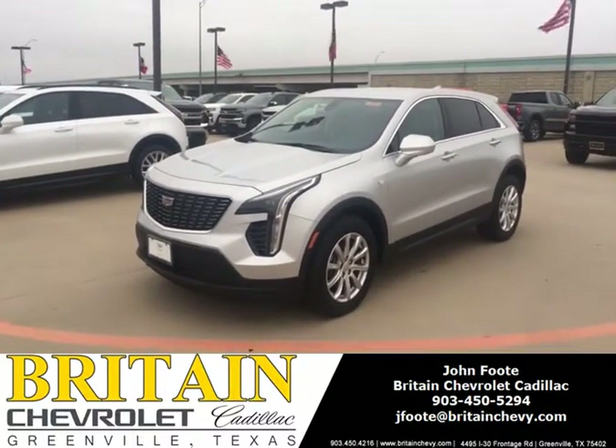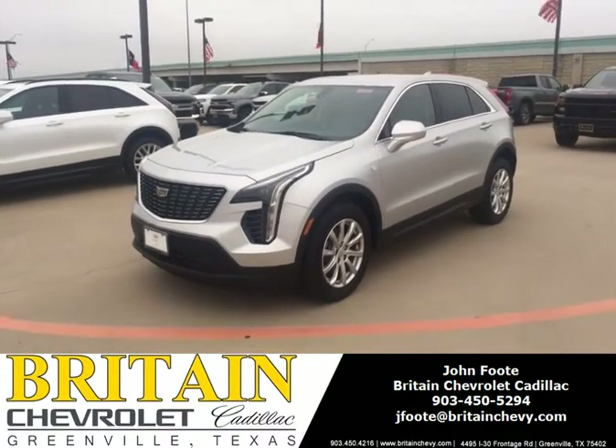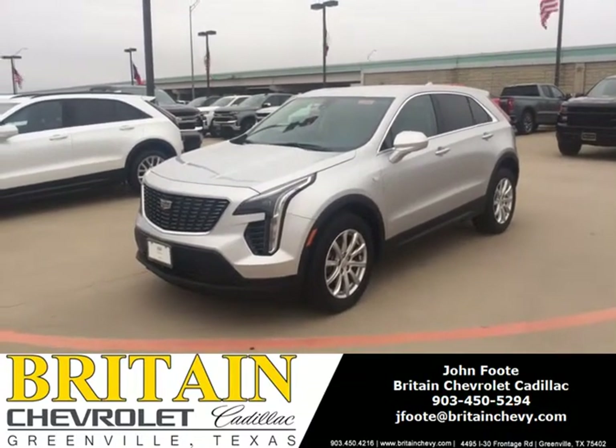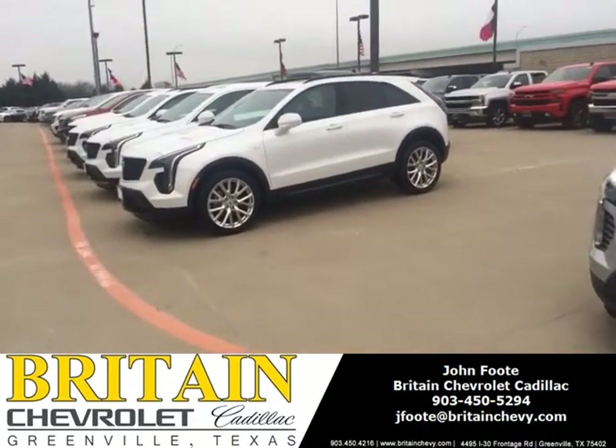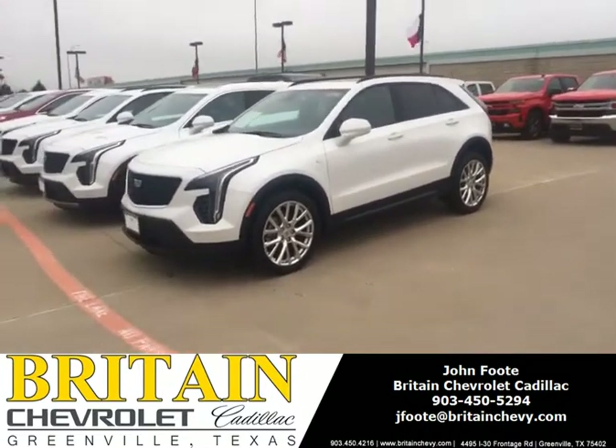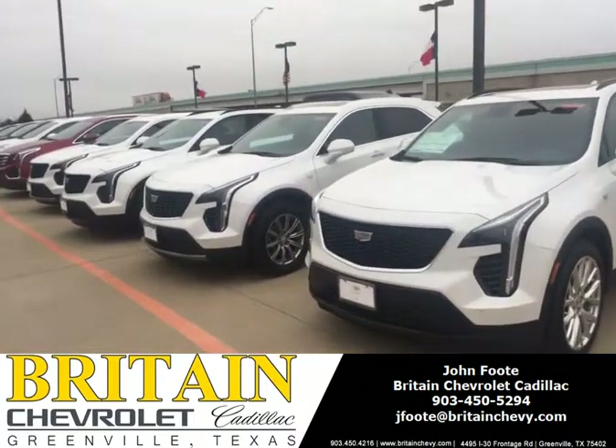This is John Foot at Rett & Chevrolet Cadillac, Greenville, Texas. Here's a 2019 Cadillac XT4 Luxury. We have a whole bunch of them right here. Here's a beautiful one.